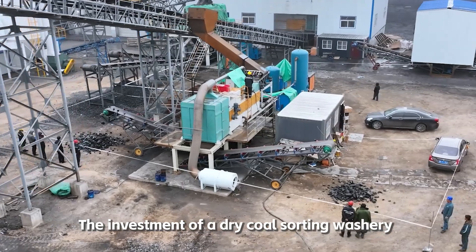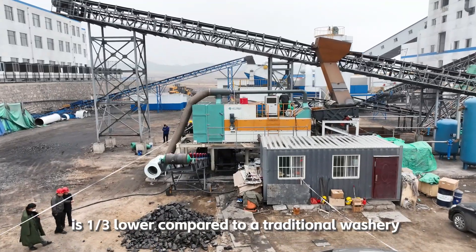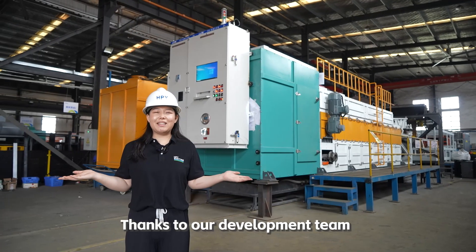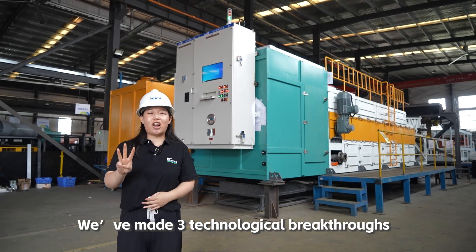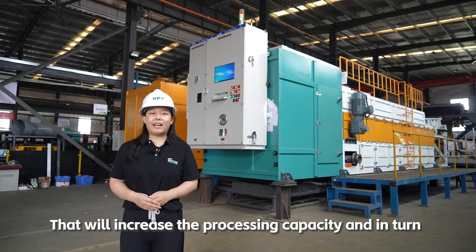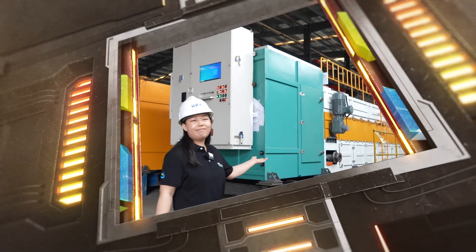The investment of a dry coal sorting washery is one-third lower compared to the traditional washery. Thanks to our development team, we've made three technological breakthroughs that will increase the processing capacity and in turn make it more economically viable. Let me walk you through it.